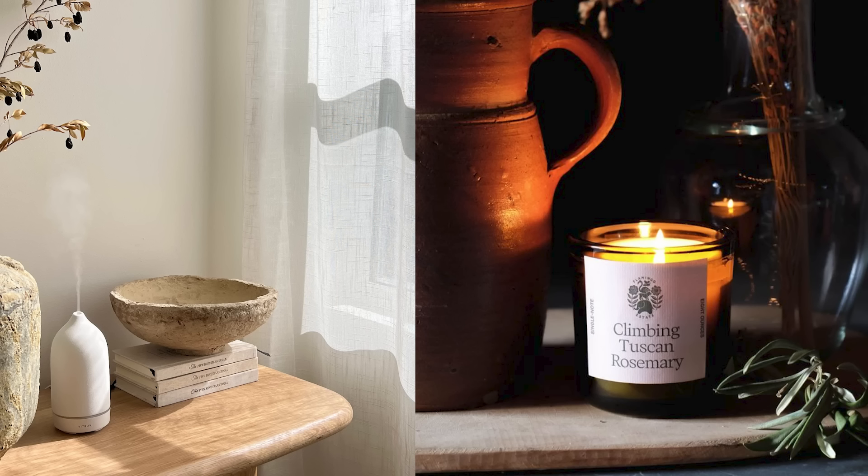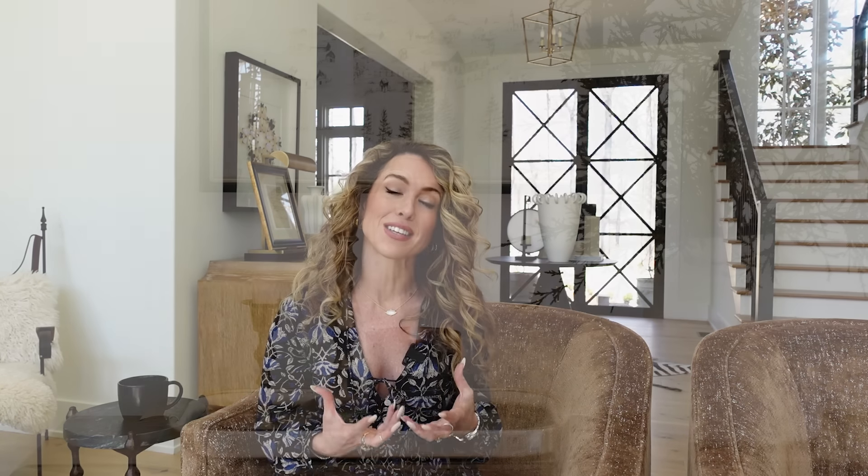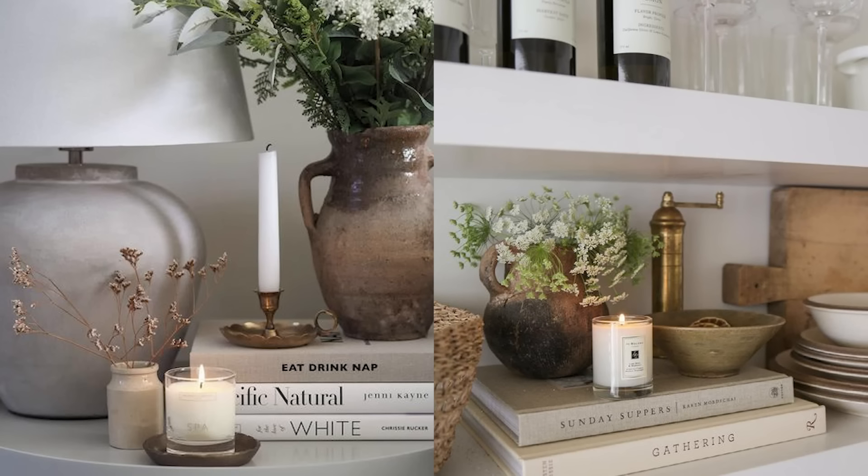Moving on to tip number 12 for a designer experience in your home — that is signature fragrance. This one is so often overlooked, but having your home filled with a beautiful fragrance is just as important as any other design element. Scent evokes memories like nothing else, and the way your home smells not only affects you and your mood but is oftentimes the very first thing a visitor will experience when they walk into your home. Find a scent for each season that optimizes the experience you want to create, then layer in that fragrance throughout your rooms with candles, diffusers, and room sprays. I'll link a couple of my very favorites below in the description.